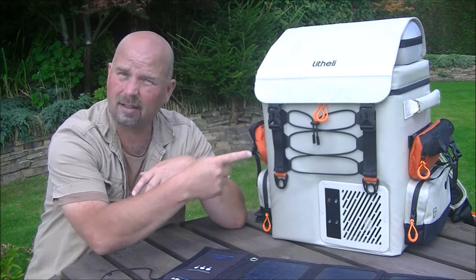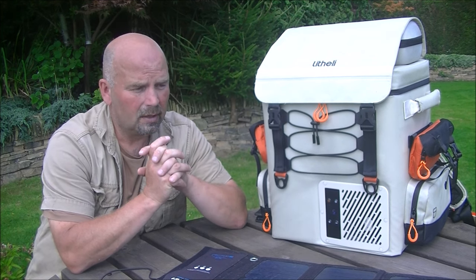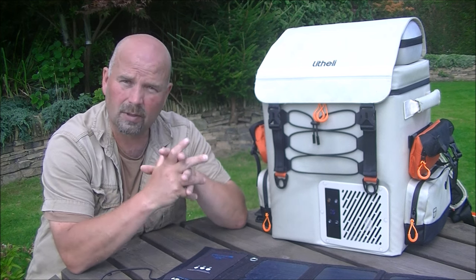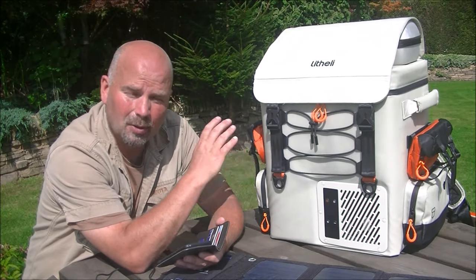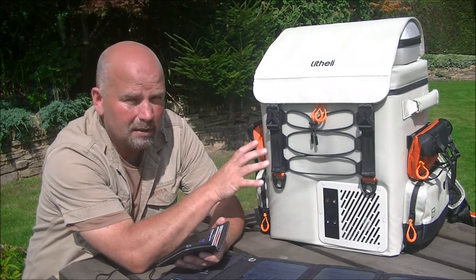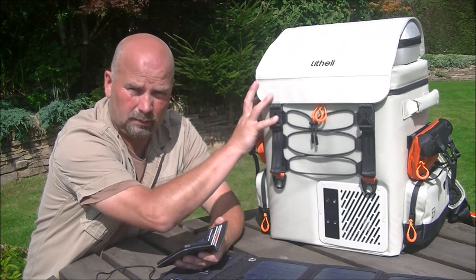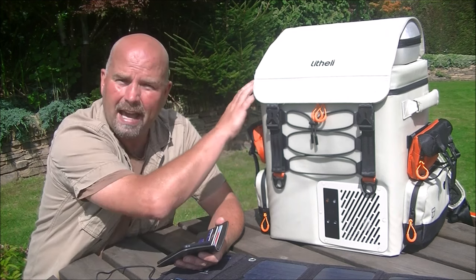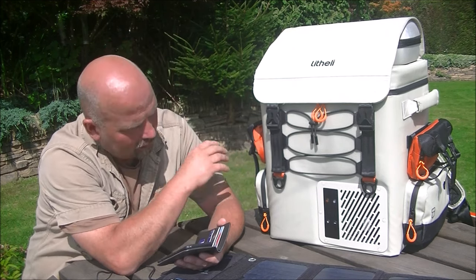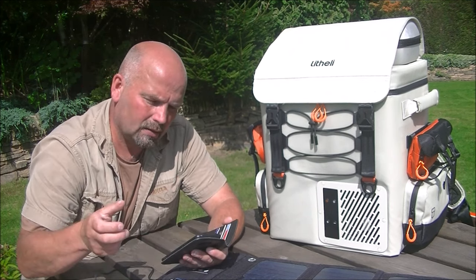I'm not going to drag the power station out for this, but I'll put a link in the video description. On Lytherly's website you'll also see the power stations they do - the one I've got is excellent and they do all sorts of power tools as well, everything running on these batteries. It's now on 2 degrees - we're almost there, and it's going to be less than half an hour to get from 17 degrees down to 1 degree when full.